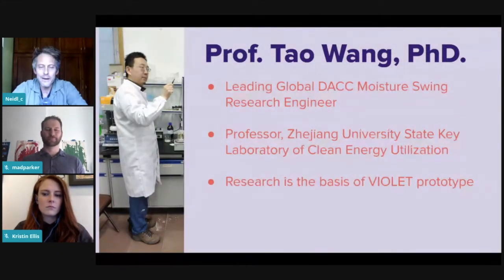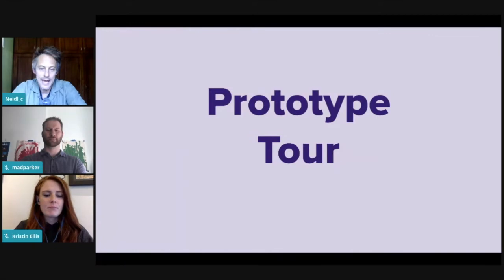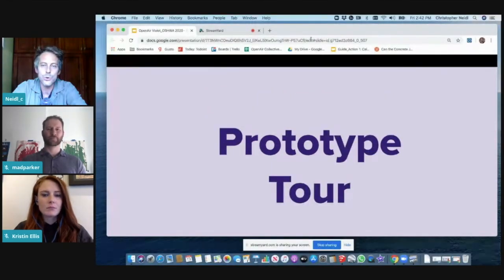We're not starting from scratch. Our key partner is Professor Tao Wang, one of the leading research engineers on moisture swing. He studied with Dr. Klaus Lackner — the godfather of direct air carbon capture — and has published many papers with him. He's currently at Zhejiang University in China, where he's been operating a lab for close to 10 years focused specifically on this. His hardware and chemistry is the basis of our starting prototype for Violet. With that, I'll hand it over to Kristen, who's going to give you a tour of what we're working on.